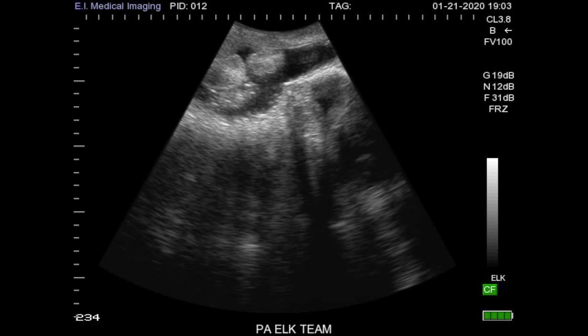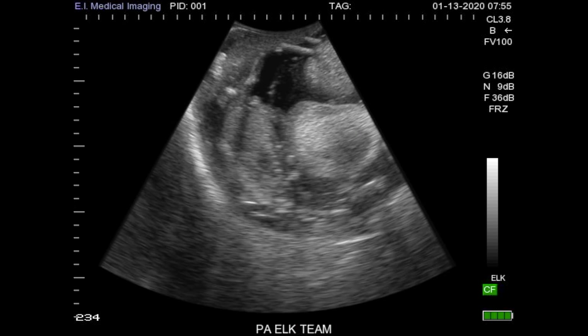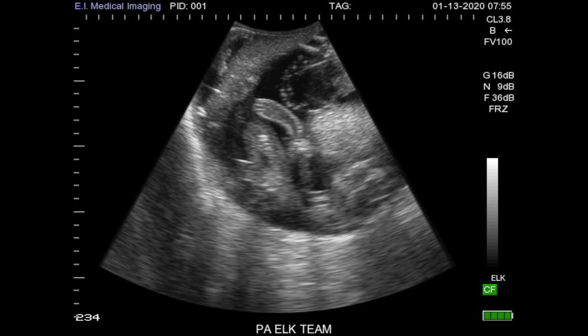When we ultrasound an elk, the first thing we are looking for are what are called placentomes. They form even before we would be able to see an embryo. A placentome is the placental connection between the embryo and the mother. So once we see those, we know that she is pregnant.